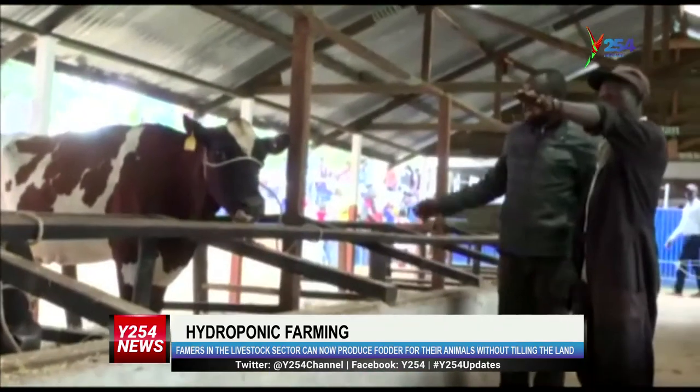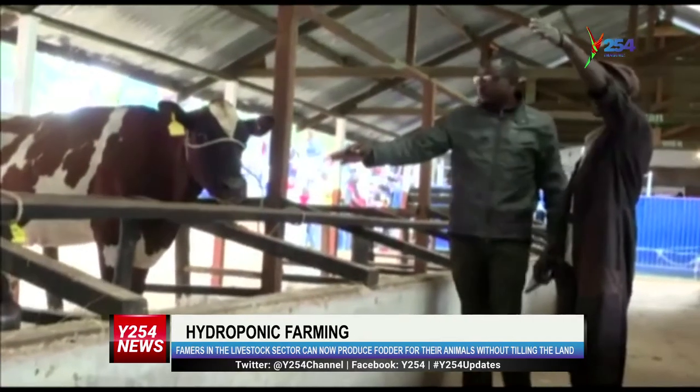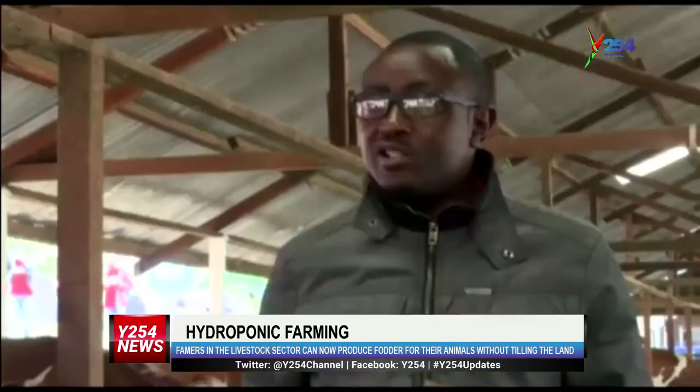He finds the method very economical since it's a soilless system where you only need hydroponic units. This is a soilless technology — all you need is mature seeds. Those seeds are placed in a hydroponics unit and the only thing they need is moisture. You just need water and the seeds, and after seven days you are able to harvest the fodder.